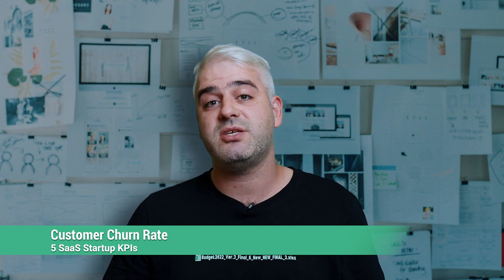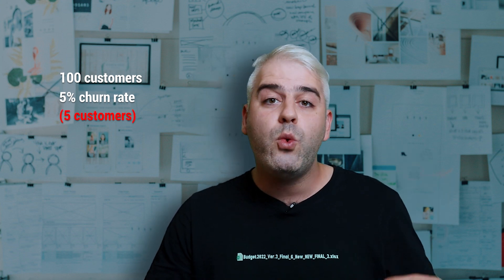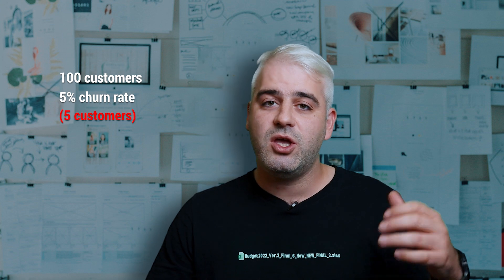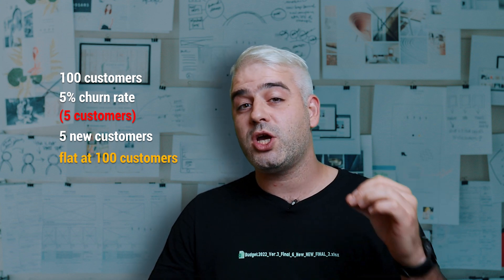Number two is the customer churn rate. This is the percentage of customers that cancel their subscription each month. It is important to analyze your churn rate and figure out how to keep it low so that you're not losing too many customers. For example, if your SaaS solution has 100 subscribers and you have a churn rate of 5%, this means that every month you're losing five of those customers — which means you first have to find five new customers just to keep your revenue flat, and even more if you want to grow and scale. That's why it's really important to analyze your churn rate and figure out how to keep it low.